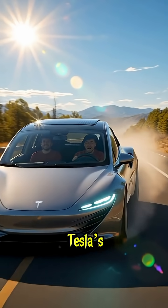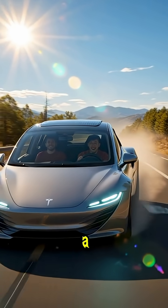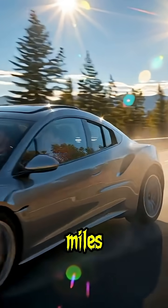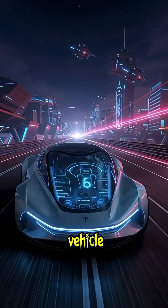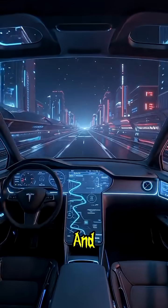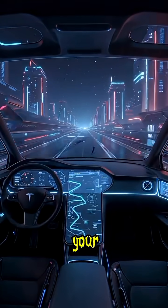Powered by Tesla's tri-core electric engine, the Hypervan delivers over 200 horsepower with a range of more than 1,000 miles on a single charge. Solar nanopanels across its surface recharge the vehicle anywhere under the sun. And with full AI autopilot, it drives, parks, and even plans your next route automatically.